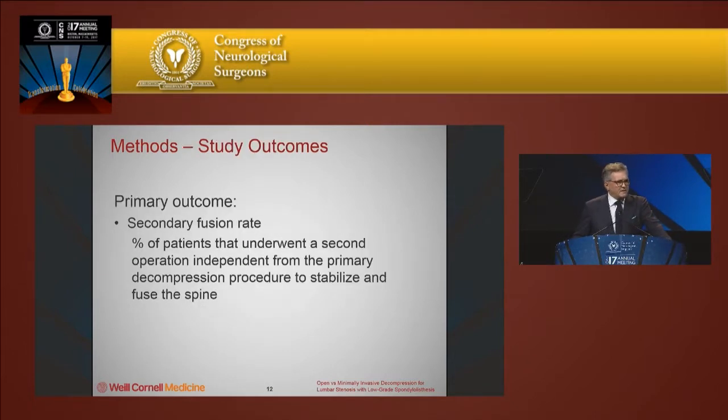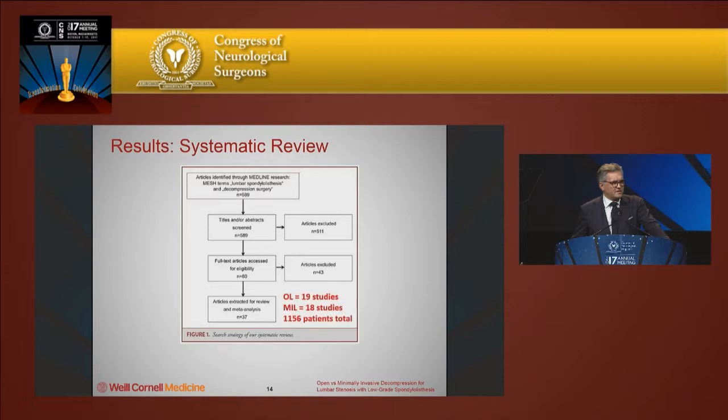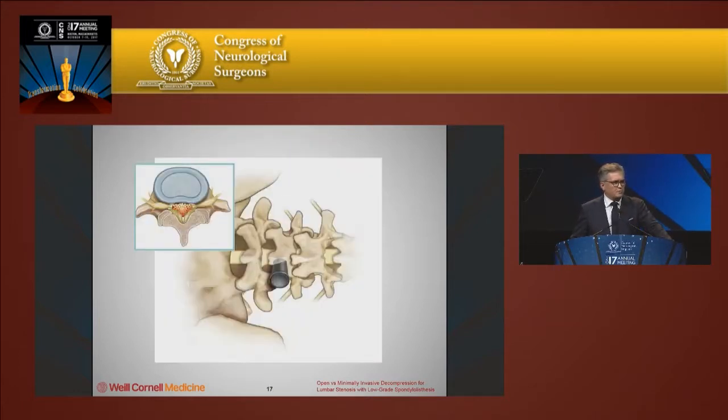The primary outcome was secondary fusion rate, defined by patients returning with mechanical instability needing further fusion surgery. We included a total of 1,156 patients. 19 studies described open lumbar laminectomy in patients with lumbar stenosis and spondylolisthesis, and 18 studies described a type of minimally invasive approach — either a specular or tubular unilateral approach for bilateral decompression. This is how we do this in our practice, and the majority of studies included used a similar surgical technique.